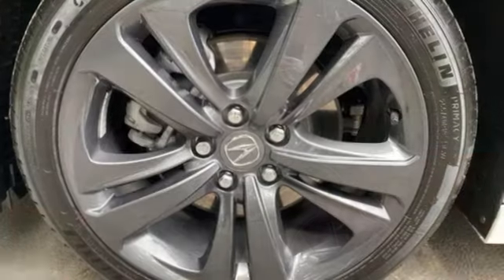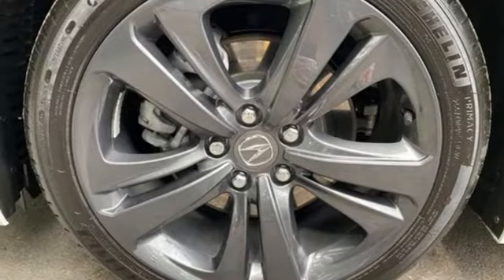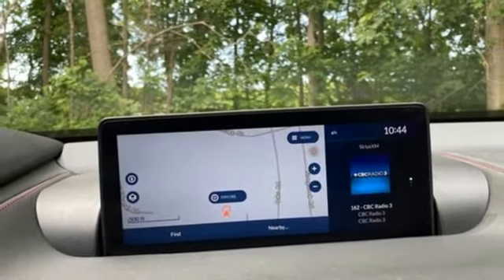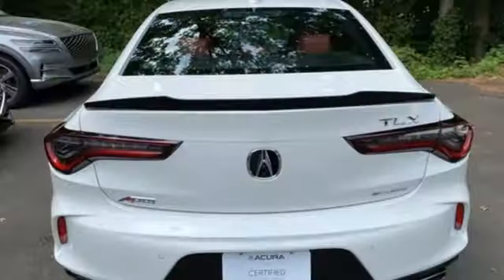Four-wheel drive, streaming audio, voice activated climate controls, sport suspension, auto dimming rear view mirror, and turbo inline four-cylinder engine.